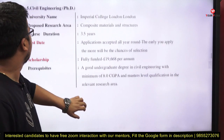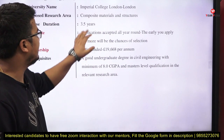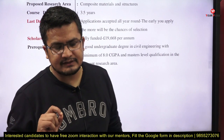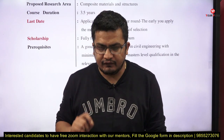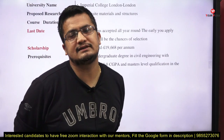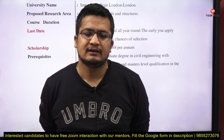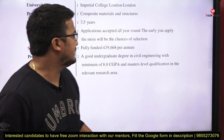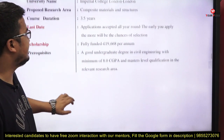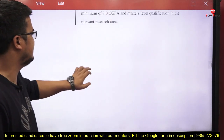Next, Civil Engineering at Imperial College London. The proposed research area is composite materials and structures. Duration is 3.5 years, and there is no fixed deadline — the position closes once a suitable candidate is found. If this research area aligns with your past research exposure, this is one of the top institutions to explore further. Prerequisite: a good undergraduate degree in civil engineering with a minimum 8 CGPA, plus a master's-level qualification in the relevant research area.